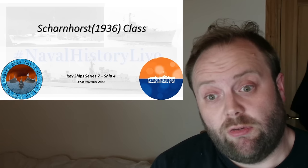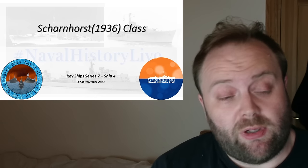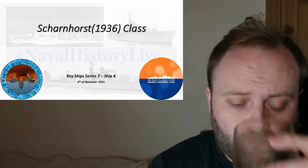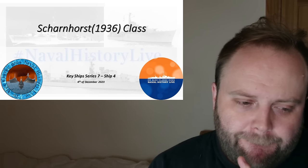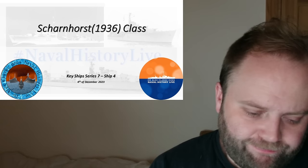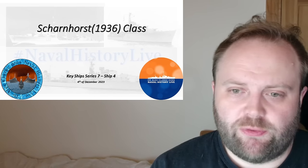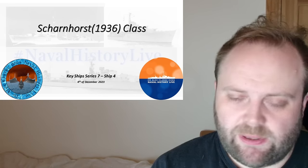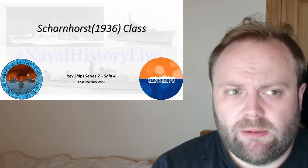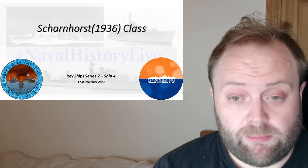I spend a lot of time in the National Archives with the 2% of the ADM — Admiralty — documents that survived. 98% went to the shredder. We have indexes for most of them so we know what they were, but we can't read them because it was felt no one would want to read them. I've searched high and low, and I've only ever seen the Scharnhorst referred to as fast battleships — battleships.